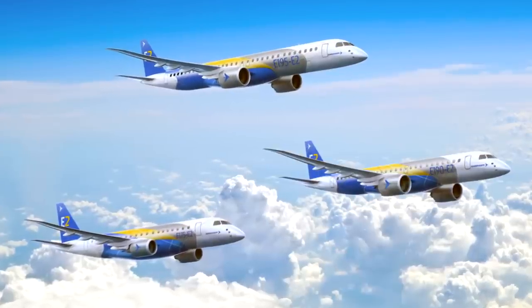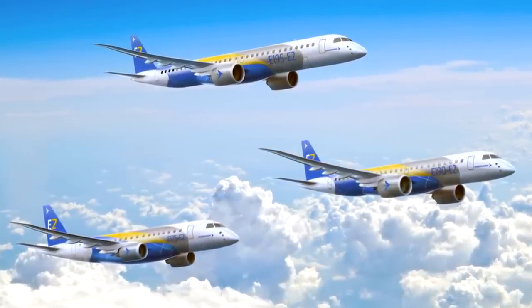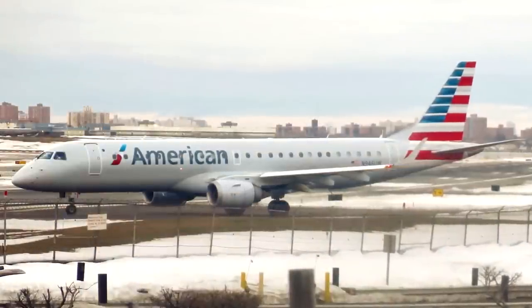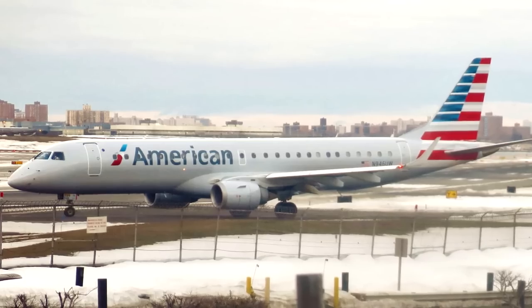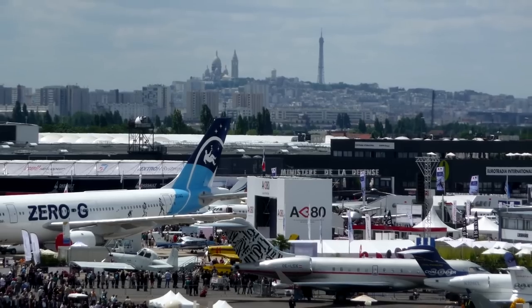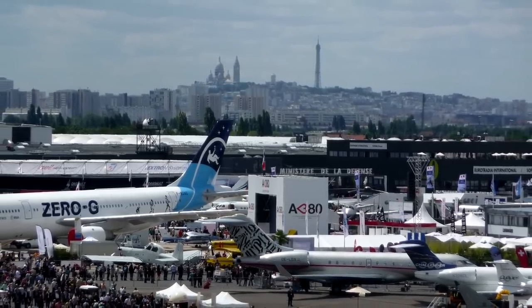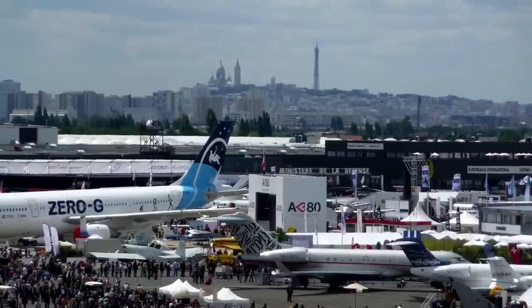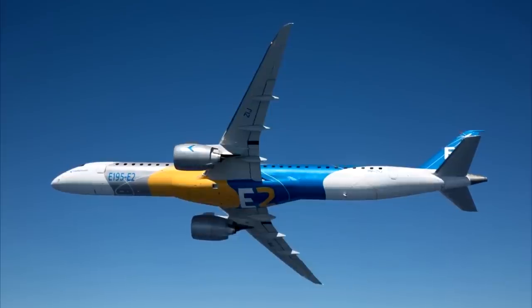The Embraer E2 family are a set of medium range planes developed by the Brazilian company Embraer. The company already saw a huge amount of success from the original E-Jet family, but it was time to take it up to the next level. The program was officially launched at the Paris Airshow in 2013 and gained a total of 274 orders. The most current and recent E2 jet, the E195 E2, is a significant piece of engineering.